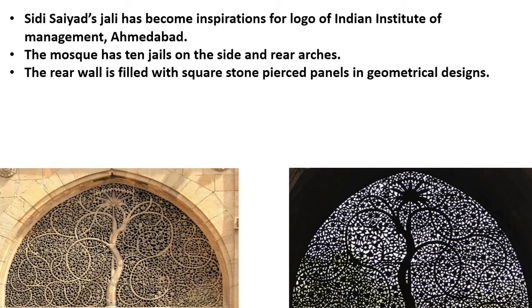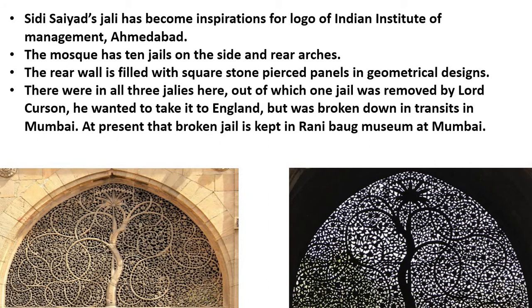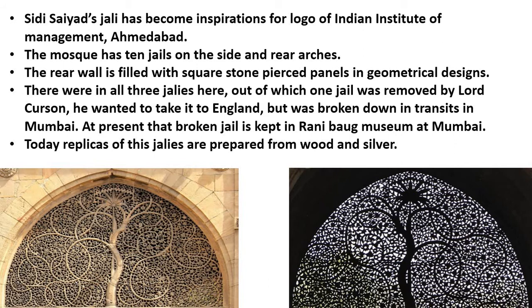Siddhi Sayyad's Jali has become the inspiration for the logo of the Indian Institute of Management (IIM). Originally there were 3 Jalis here, but one was removed by Lord Curzon, who wanted to take it to England and fit it in his house. However, when it reached Mumbai, it was broken into pieces — it could not survive the journey. The broken parts of this Jali are now kept in the Rani Bagh Museum in Mumbai. Today, replicas of these Jalis are prepared from wood and silver and sold at very high prices.